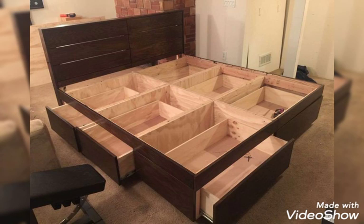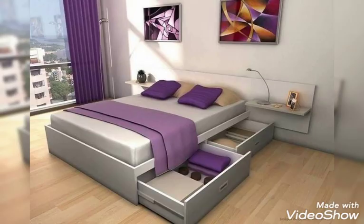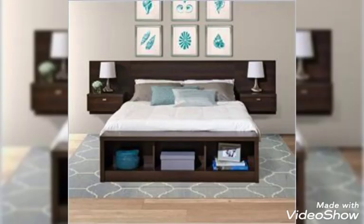12. Carve Out a Reading Nook. Anything can be usable space if given the right design treatment. In this bedroom, the little corner got a brand new second life thanks to a simple bench, cushions, and wall art.